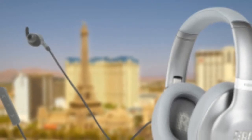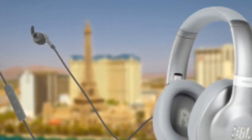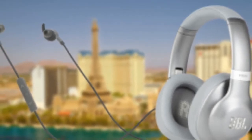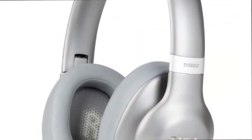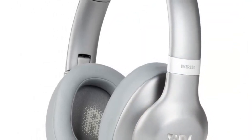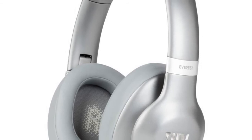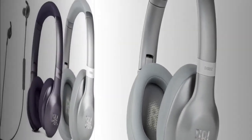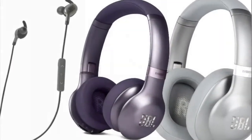Audio equipment manufacturer JBL has unveiled its latest range of wireless series with support for Google Assistant at the ongoing tech show CES 2018 in Las Vegas, U.S. The company has showcased Everest series wireless headphones which include the 710GA, 310GA, and 110GA.